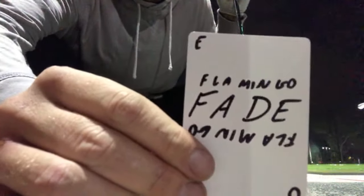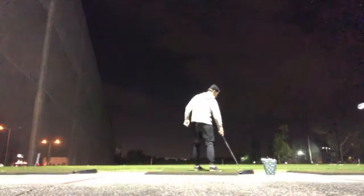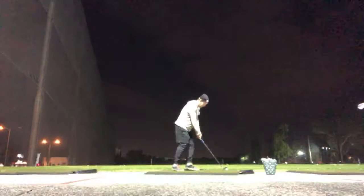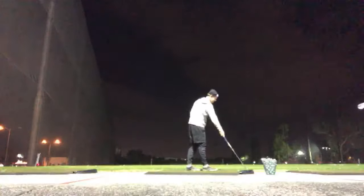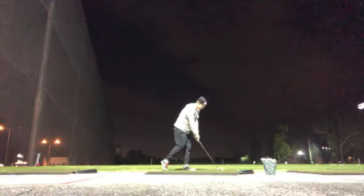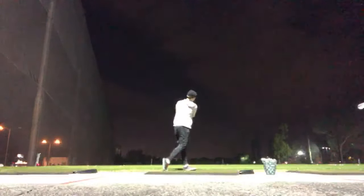Here's the famous flamingo drill — and I've got to fade it from a flamingo stance, also counter-indicated. First attempt — it did fade about a yard but impact wasn't awesome. A little more patience, a little more swing balance, and the second attempt was better.